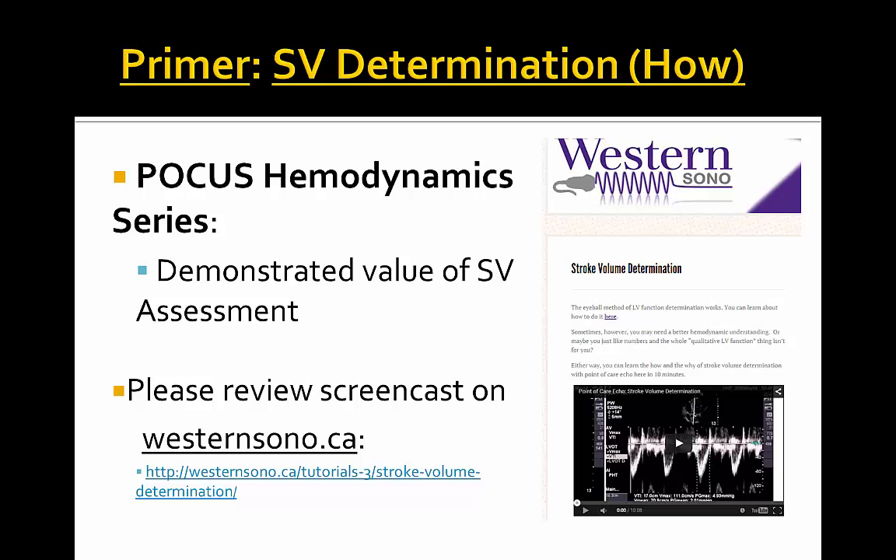Please check out the westernsono.ca website prior to delving into the POCUS hemodynamic series as a primer to understand how to determine stroke volume.